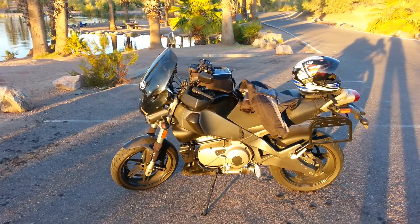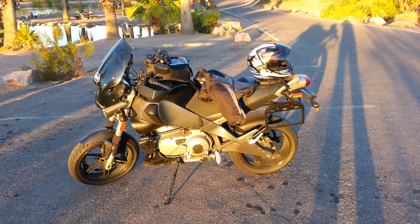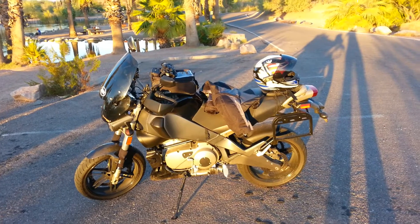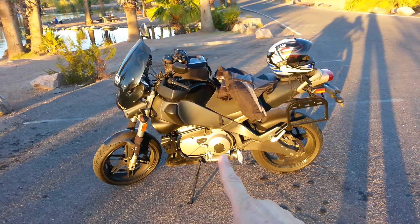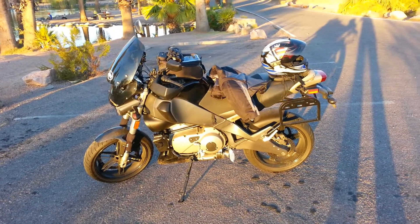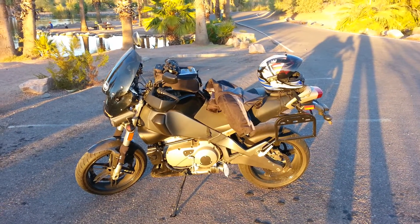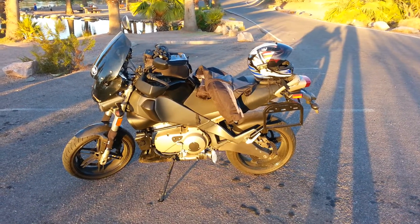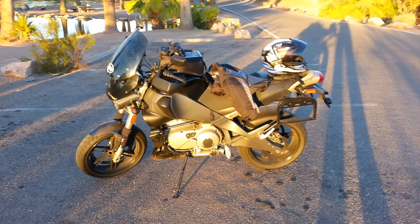I did do a 10,000-mile service when I first bought it — the guy replaced the spark plugs, changed the fluids in the transfer case, new oil and filter and all that. Since then I've just done one more oil change.